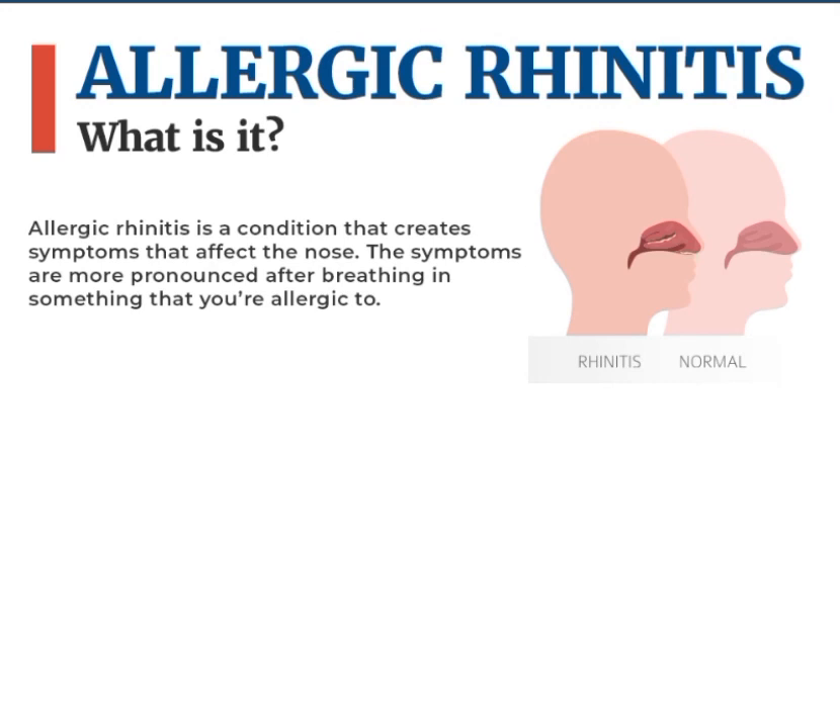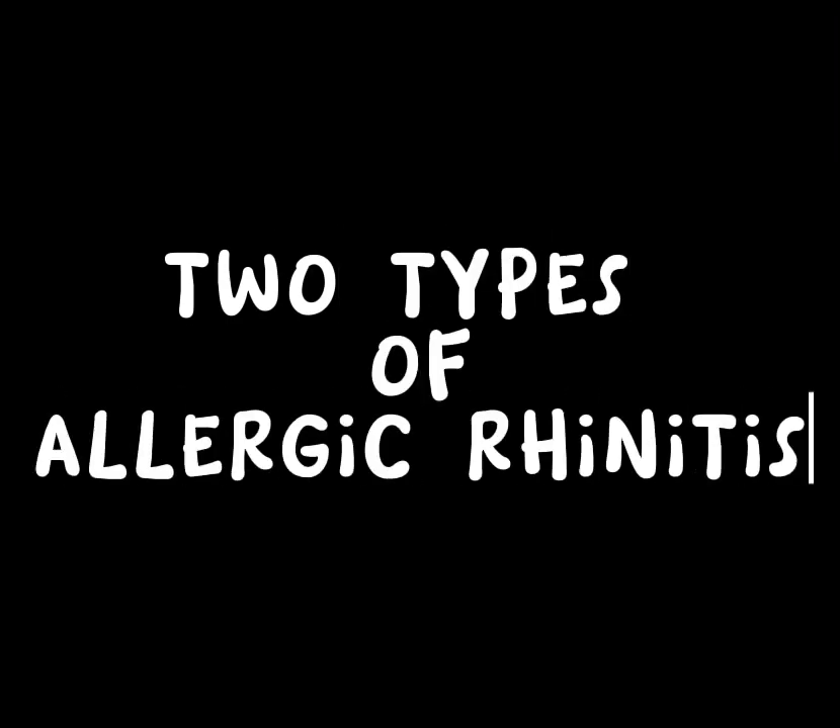Allergy Rhinitis is a condition that creates symptoms that affect the nose. The symptoms are more pronounced after breathing in something that you are allergic to. There are two types of Allergy Rhinitis.